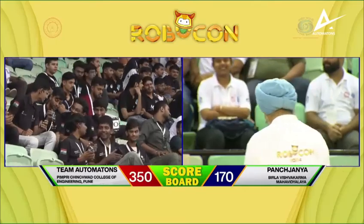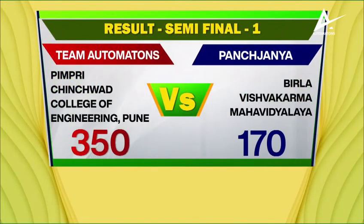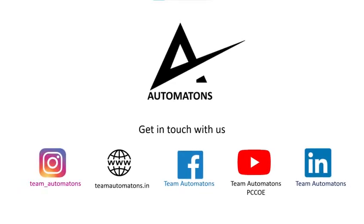Goliath! Goliath! Goliath! [Crowd celebrates the victory of Pimpri Chinchwad with repeated chants.]